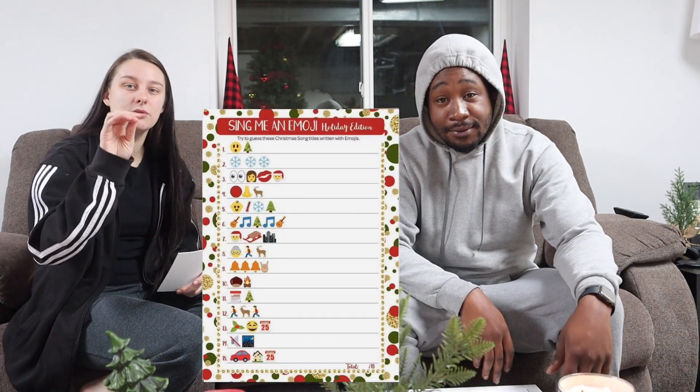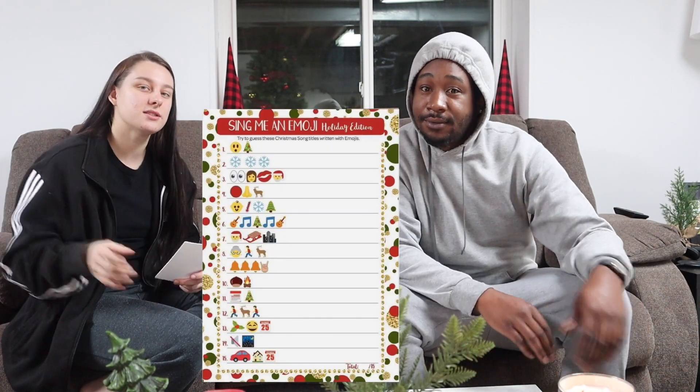The next one is called Sing Me an Emoji. We're gonna have four minutes. Basically, I'll pop it up on the screen for you guys — there are fourteen sets of emojis in a group and you have to guess the Christmas song title. Are you ready? No, my password's not working. One, two, three. You cheated. Do we have to use the right spelling? No.